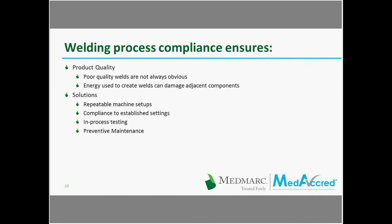Staying compliant to the established welding process keeps product quality consistent. It's not always obvious when weld issues are present, and sometimes a small change in the amount of energy used to create welds can introduce more heat into the part and actually damage sensitive components nearby. Solutions to keep the welding process as consistent as possible include repeatable machine setups, compliance to the established settings, in-process testing, and preventive maintenance of the welding equipment.